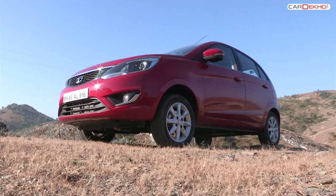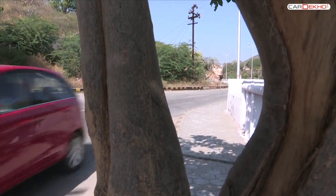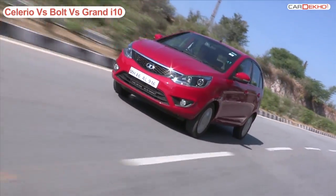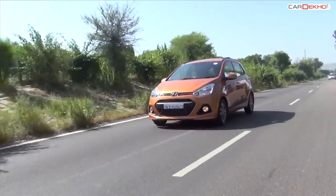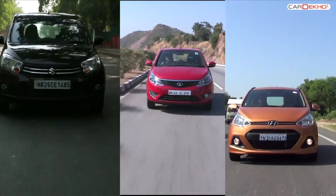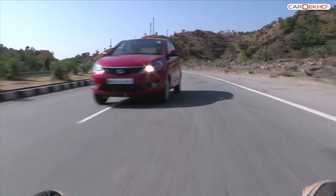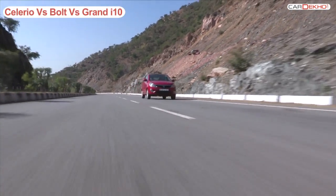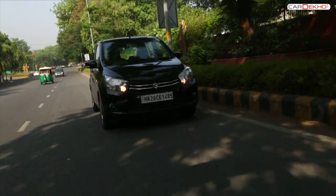Now comes the key question — which is the better one to drive? The Bolt gets the famous 1.2 litre petrol unit, the Celerio gets a 1 litre K-series engine and the Grand i10 a 1.2 litre unit. All three units are very different and, as the capacity already suggests, the Bolt is the most fun one. The Bolt is quick, peppy and quite sporty to drive. Keep the engine spinning and it outperforms the Grand i10 and Celerio easily. The Grand i10 is calm while the Celerio is the slower one here.